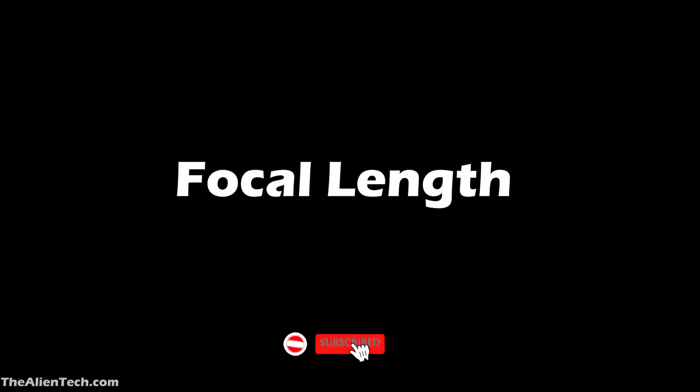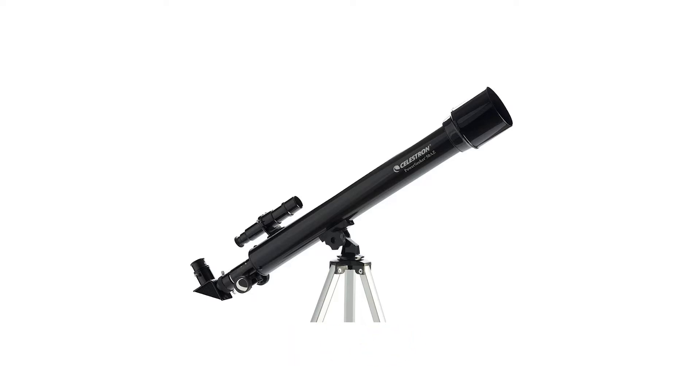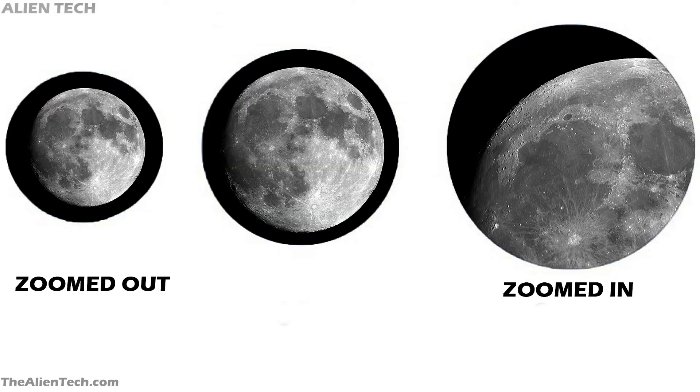While choosing a telescope for viewing planets, a telescope with a longer focal length is preferred. Longer focal lengths offer more focused and narrower images of an object, while shorter focal lengths give a wider view. Because of the longer focal length, the object appears larger and you can see much more detail.